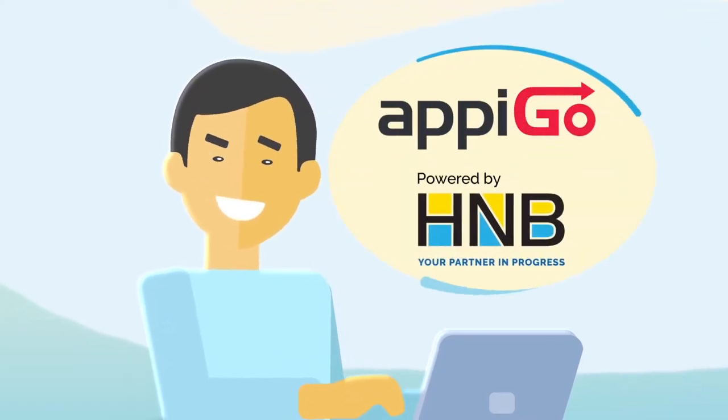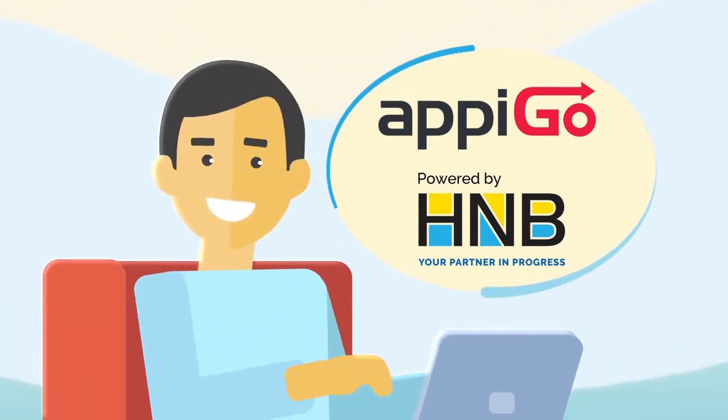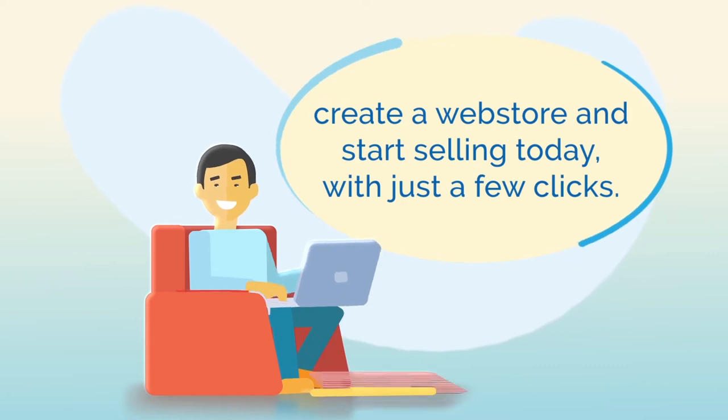AppyGo powered by H&B lets you create a completely virtual shop for your business, so you can sell your products in a fully integrated digital marketplace. AppyGo lets you instantly create a web store and you can start selling today with just a few clicks.